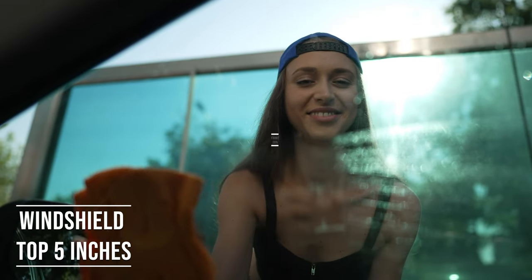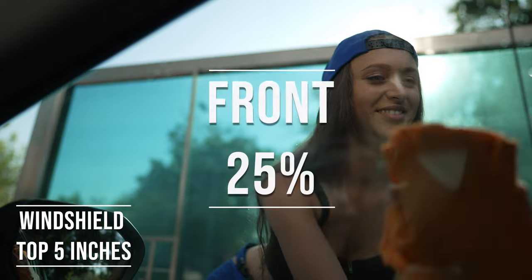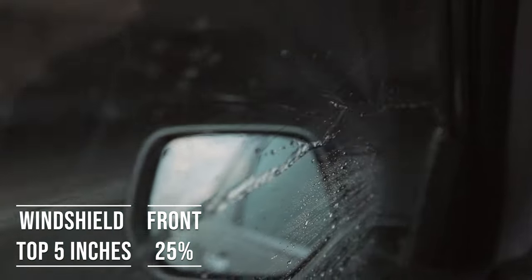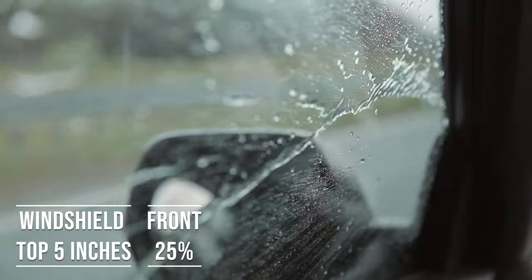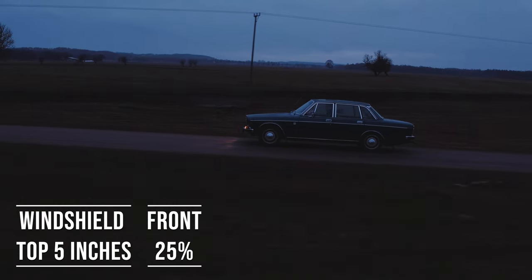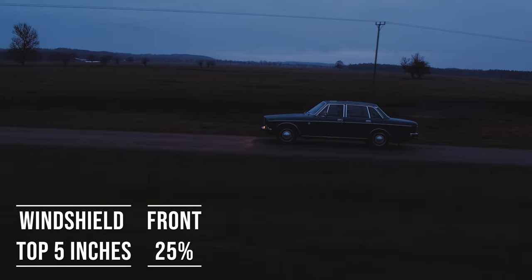Moving on to the front side windows, the law is quite specific here. These windows must let in over 25% of light. It's a safety measure to make sure drivers can see well and also to allow law enforcement to see inside the vehicle.